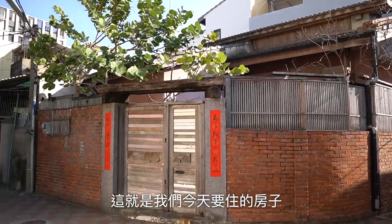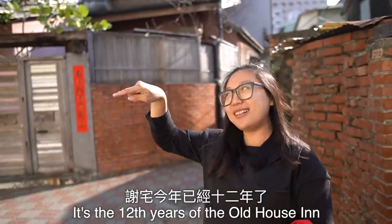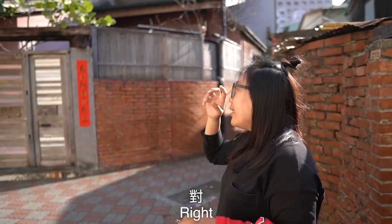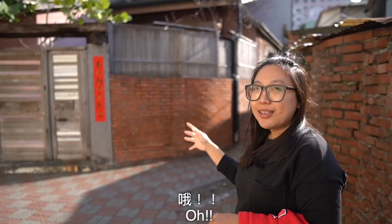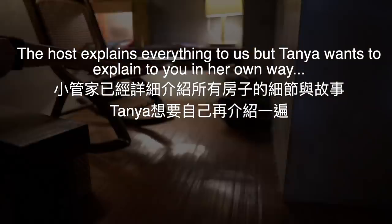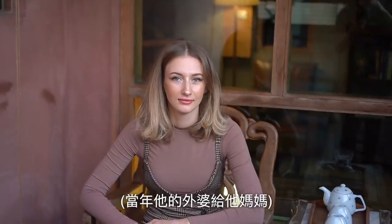This is our house where we stay today. This building is now 12 years old and we have reached the 8th house. This house is the 4th house. It's called 'My Mother's Jia' — that means the wife of Tainan. His grandma gave it to his mom as a wedding gift. It's an old house and decorated very well.